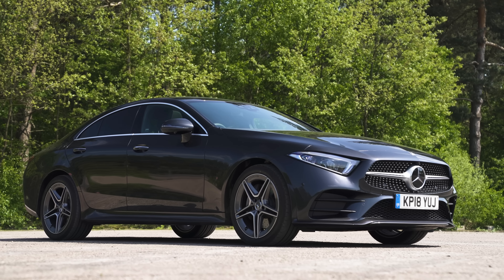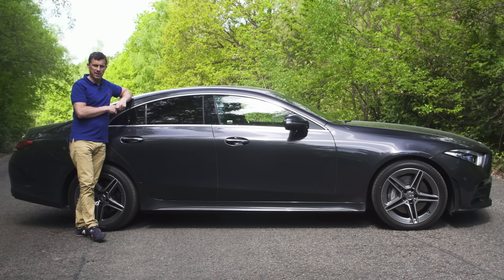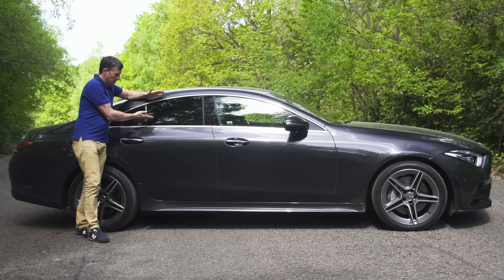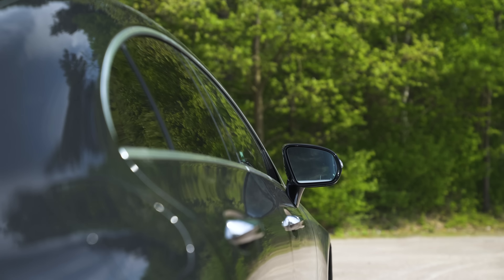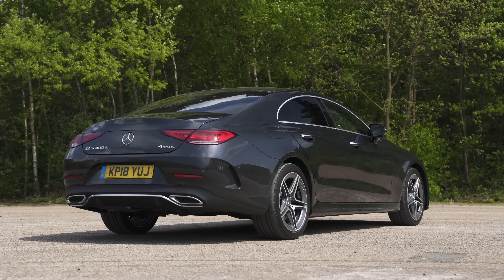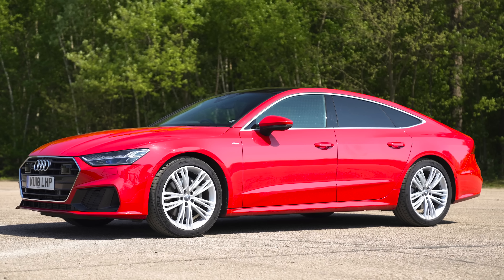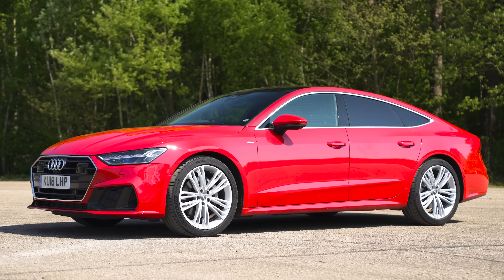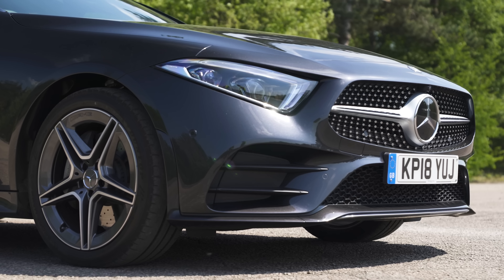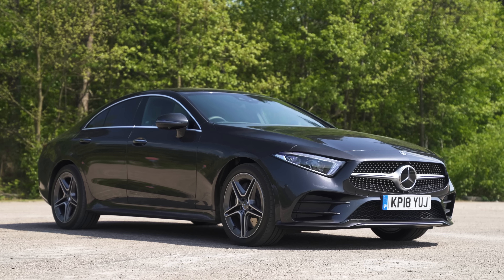Mercedes designers are smashing it at the moment. The CLS is definitely the sleekest looking car here, partly because it's got such a narrow window line so it looks more coupé-ish. I don't think it's quite as distinctive as the previous CLS and the original one before that, but it's still pretty. You have every right to expect good looks when you're paying this much money — these coupé-like cars cost more than the equivalent saloon on which they're based.